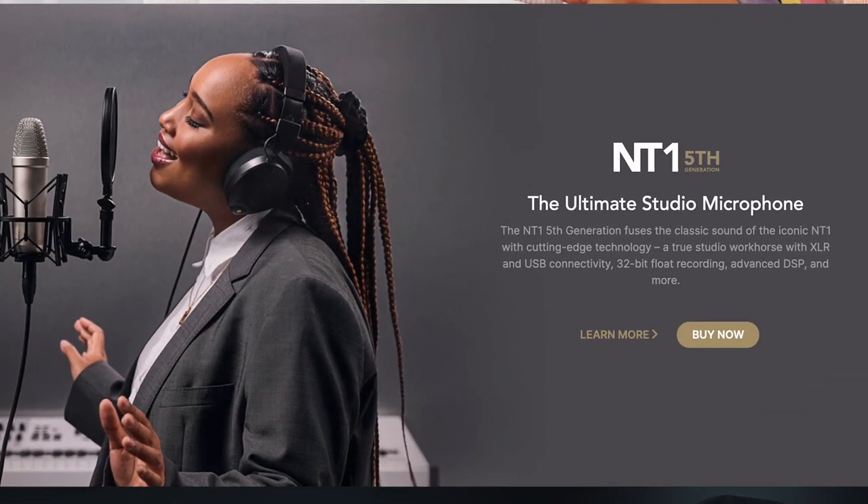The next mic on the list is the Rode NT1-A. While not the cheapest mic necessarily, it offers the best price for high quality performance and you really can't go wrong with this reliable mic from one of the world's most popular microphone brands. It's really an industry standard at this point — they just released the fifth edition because of its long-lasting popularity. The NT1-A can usually be purchased in a kit that comes with a shock mount, a detachable pop filter, and a dust cover, giving you more bang for your buck. Rode also offers an impressive 10-year warranty.